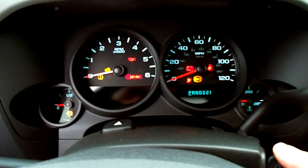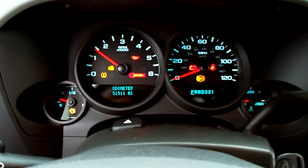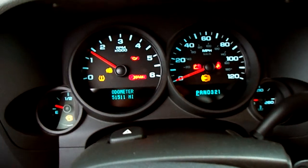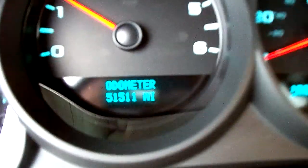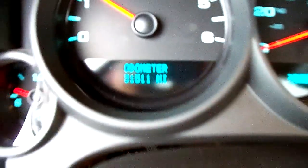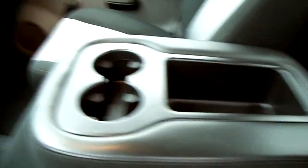Look at the odometer here, we'll start it up too. Turn the radio off — and you can see here, no lights on except for my seatbelt light because that's not on right now. 51,511 miles on it. AM FM CD with XM, and then the drop-down section here for cup holders — it also folds up to give you an added seat as well.